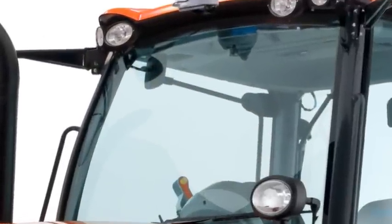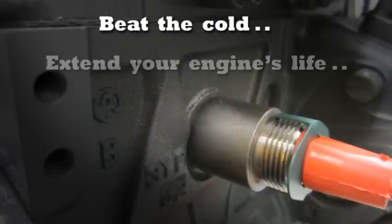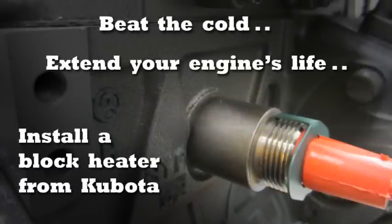If your machine has an operator's cab, a block heater can help you warm up faster too. So beat the cold this winter and extend your engine's life by installing a block heater from Kubota.